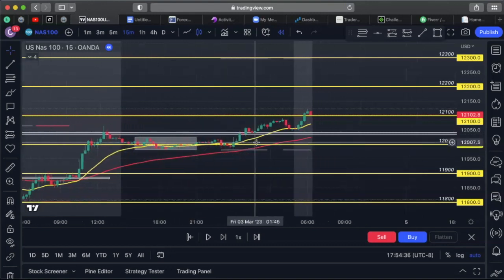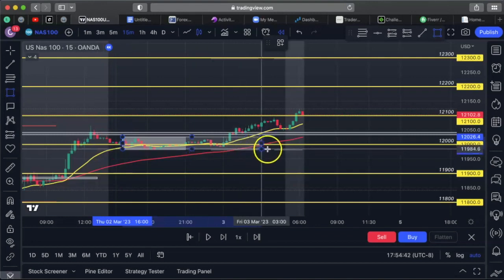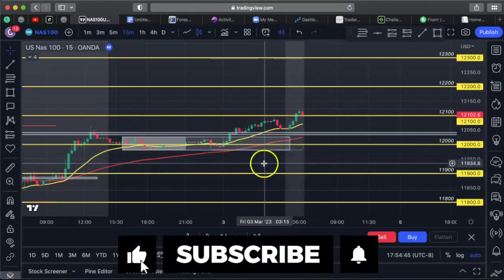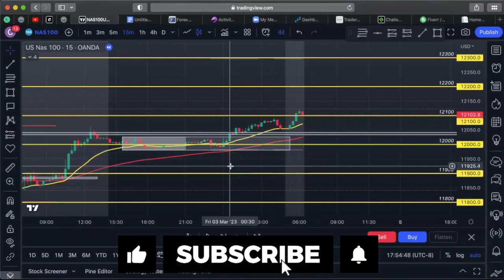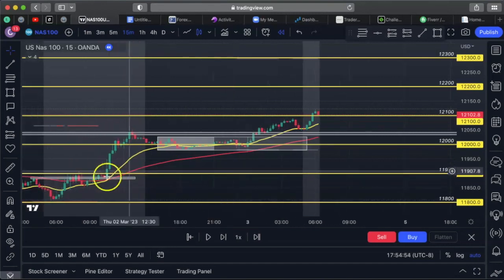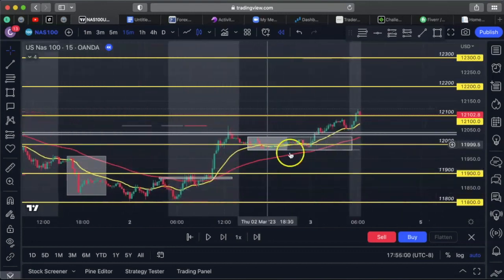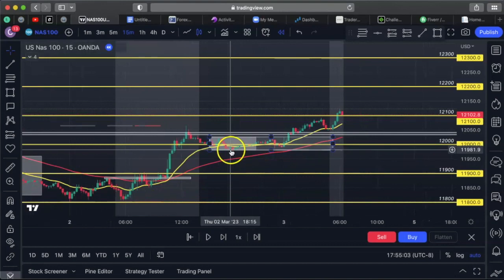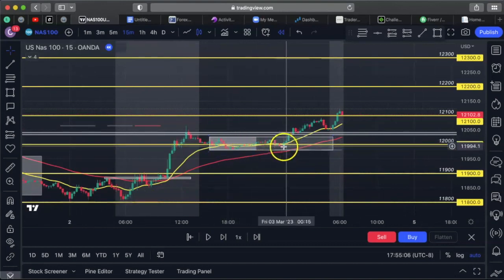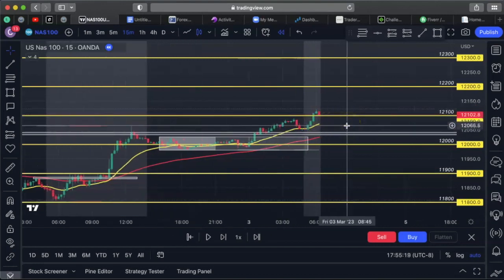I mark it up and extend it into the future. What I'm looking for is price to break the low or the high to give us confirmation of a trend. We can see we're in an uptrend — it started a new trend on Thursday. Notice how the candles hit the low in the Asia session, but once the session was over, they never came back to that low. Then this candle broke the Asia high, and the market started making higher highs and higher lows consistently.